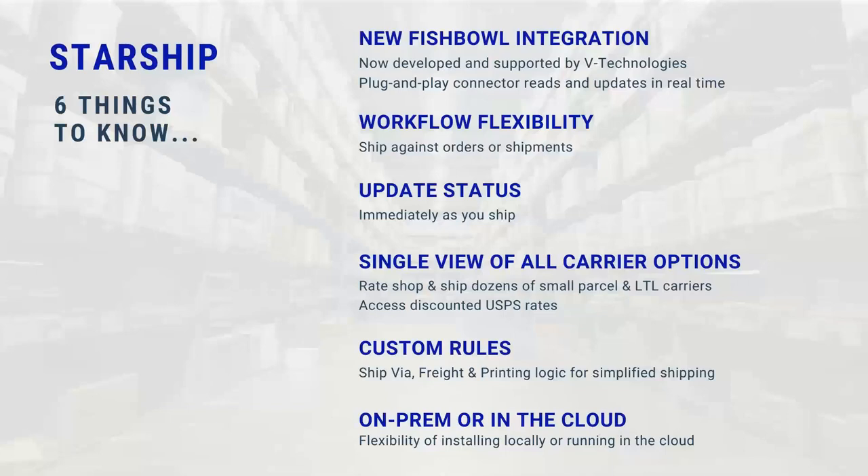Starship is a single view for all your carrier options, so there's no longer a need to use WorldShip, Ship Manager, or any LTL platform you may be using today. We're going to have all of those accounts inside of Starship, allow you to rate-shop those orders, pick the carrier of choice, and then process those documents as needed. We also provide discounts for USPS, so if you're using or looking to use the post office, we can provide discounted rates for those shipments inside of Starship.